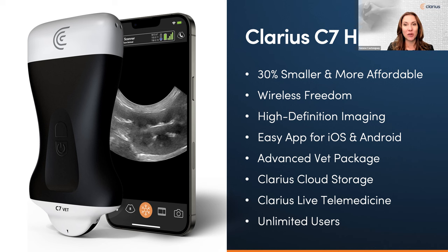Our third-generation VET scanners are designed with eight beam formers and 192 elements that deliver image quality and speed only found in traditional systems, but for a fraction of the cost — representing 85% savings. Artificial intelligence replaces complex knobs and buttons to optimize imaging and streamline workflows, making our scanners fast and easy to learn and use. Clarius is also wireless with zero footprint for ultimate portability to scan animals anywhere they are, from the vet clinic to their homes.